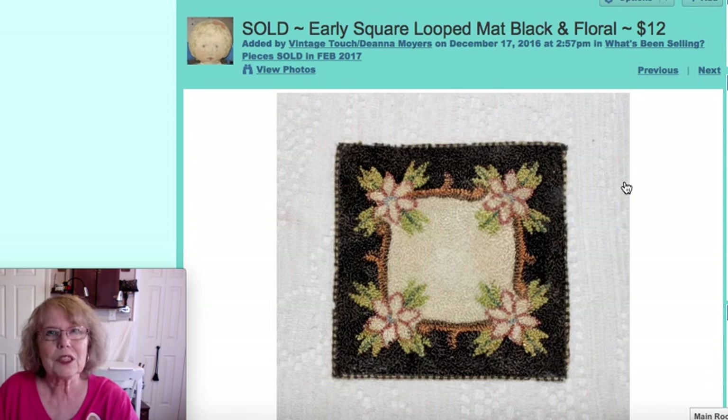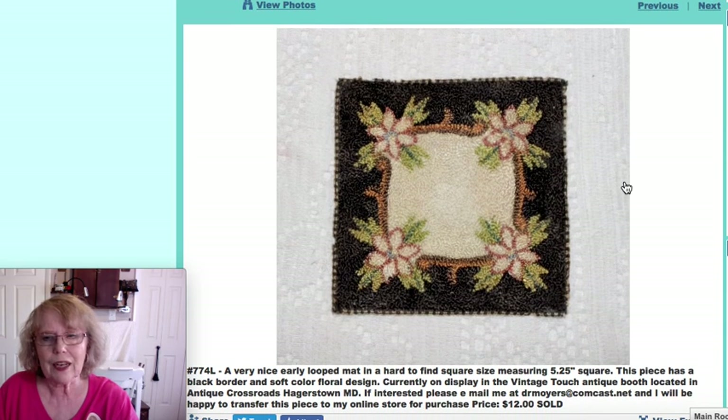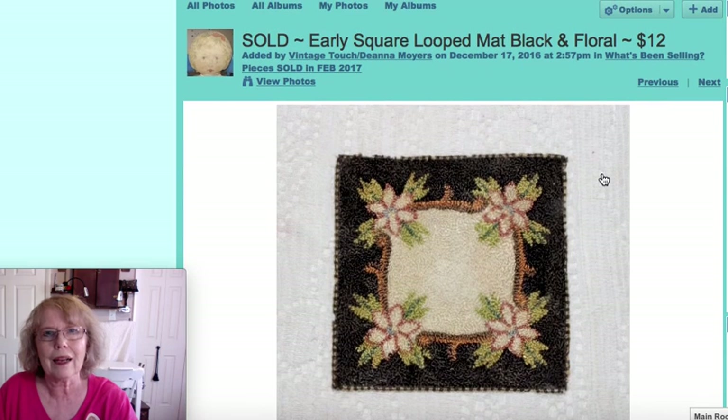This was one of those little looped mats. I sell so many of these, but this one was a square one at just five and a quarter inches square, which made it a little more unusual. Black is also a harder color to find. That one sold for $12.